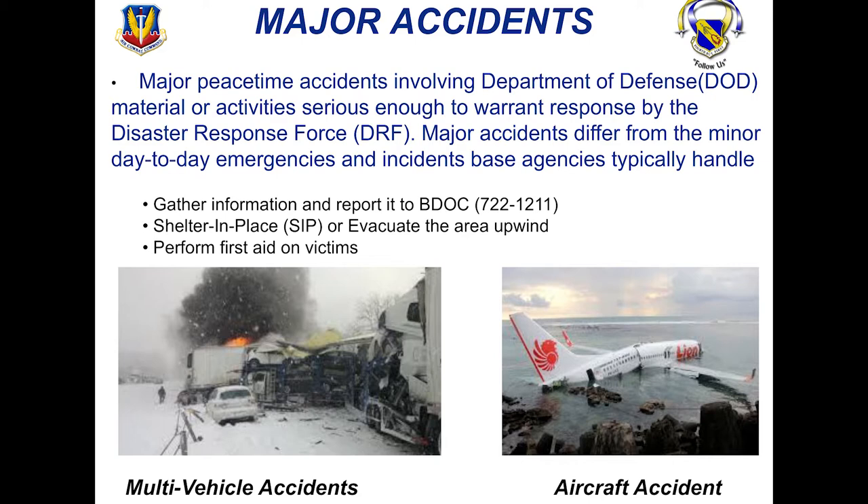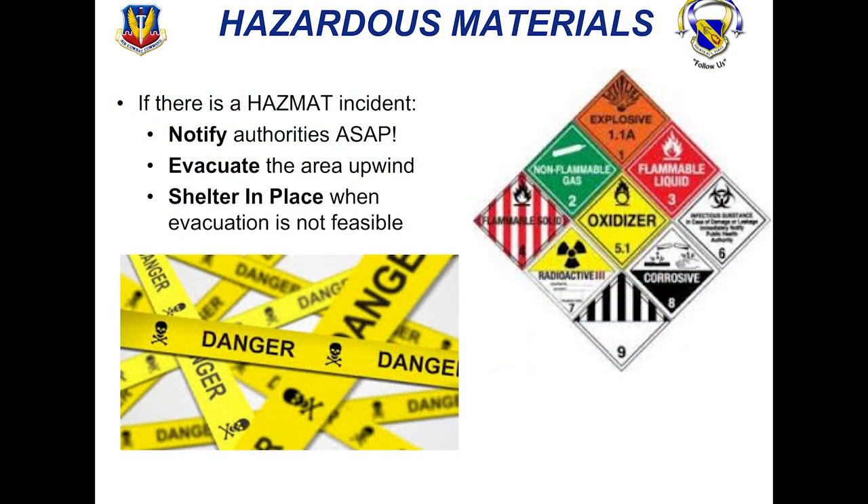Hazards can be from fire, explosion, toxic substances, scattered debris, or secondary fire damage. When it comes to hazardous materials, you'll see hazmat placards on trucks, trains, or buildings that you work in. If there is a hazmat incident, make sure you notify authorities as soon as possible. You're going to evacuate upwind of the area or shelter in place if evacuation is not feasible.